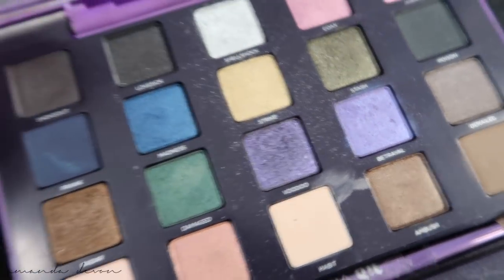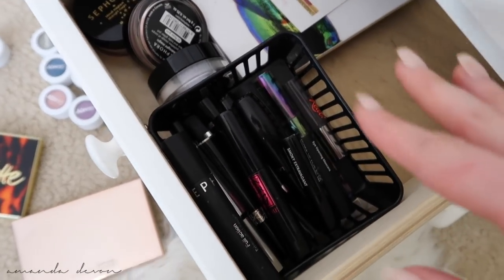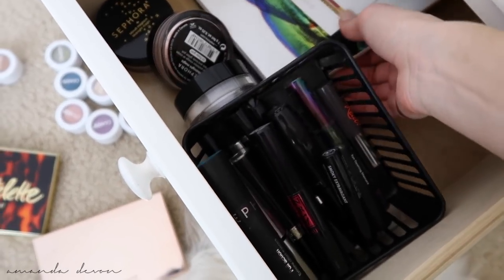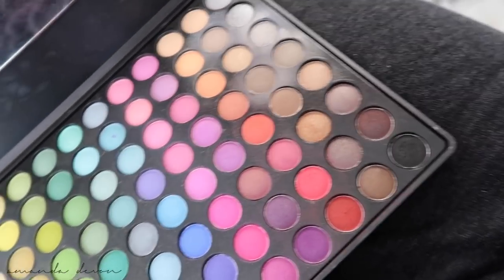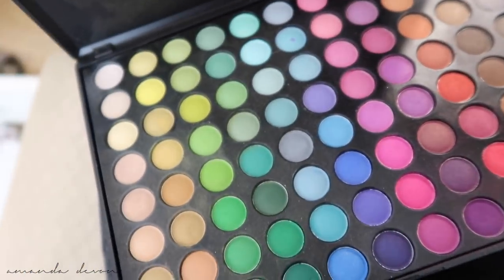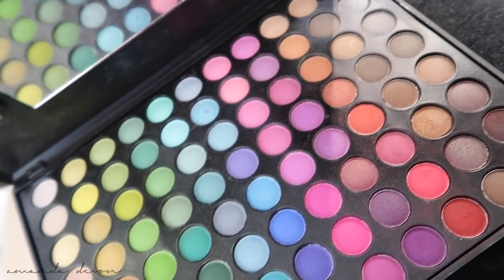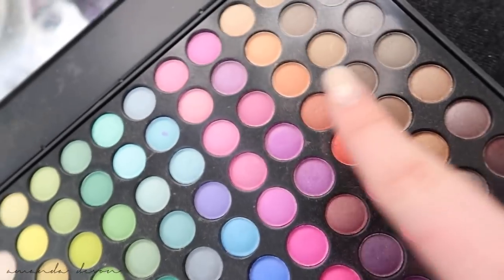I used to do purple smokey eyes all the time. This drawer has some new eyeshadow palettes but I keep mostly my OG palettes down here. Coastal Scents 88 original palette — I got this back in 2011. I can't throw it away because this is like my first big girl makeup purchase that I bought on my own. To this day for Halloween looks I'll go back in and use some of these shades. So nostalgic to me.